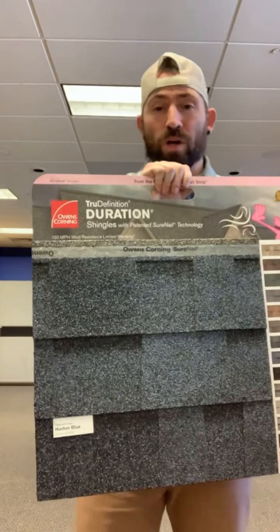And how long have they been in business? Well, they've been around since 1935. This is one of our sample boards — this is the Owens Corning Duration.